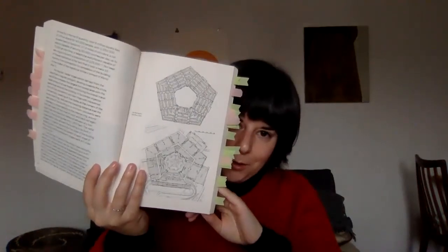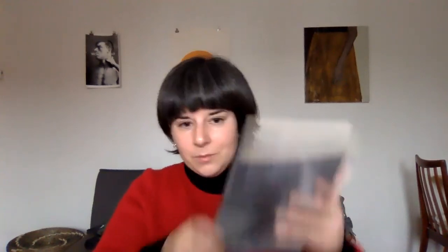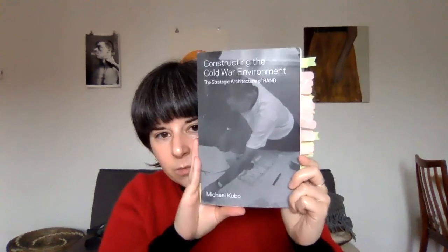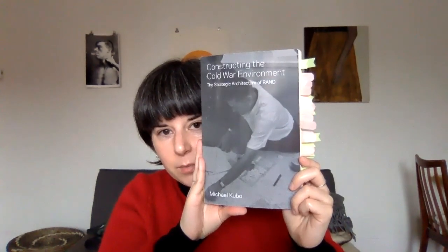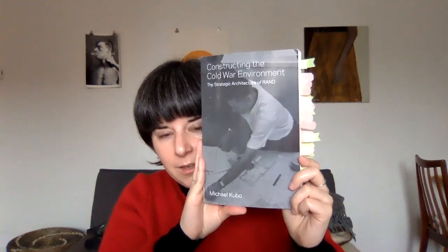There are also comparisons with other kinds of security or militarized aesthetics, like the Pentagon. So a really great deep dive into what actually happens when you invest in innovation as an architectural type. Constructing the Cold War Environment by Michael Kubo.